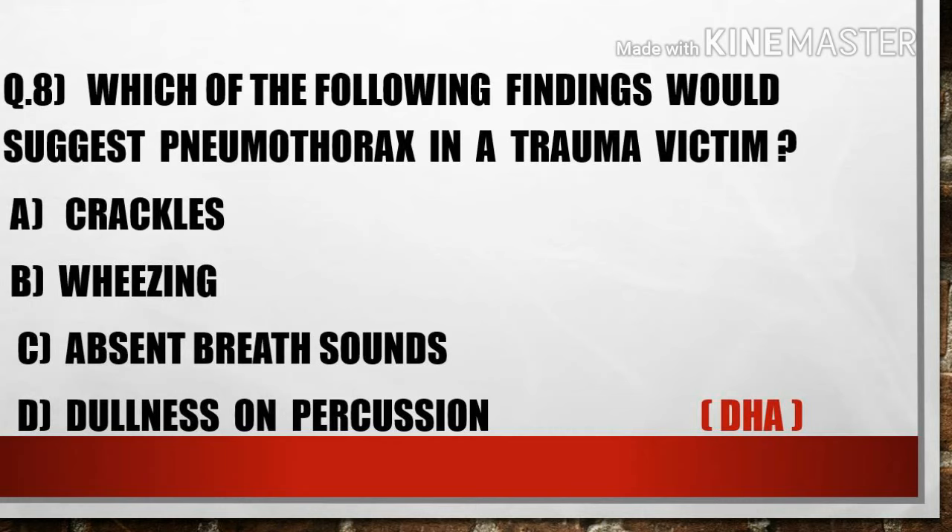The next question is: Which of the following findings would suggest pneumothorax in a trauma victim? A) Crackles, B) Wheezing, C) Absent breath sounds, D) Dullness on percussion. Option C, absent breath sounds, suggests pneumothorax in a trauma victim.